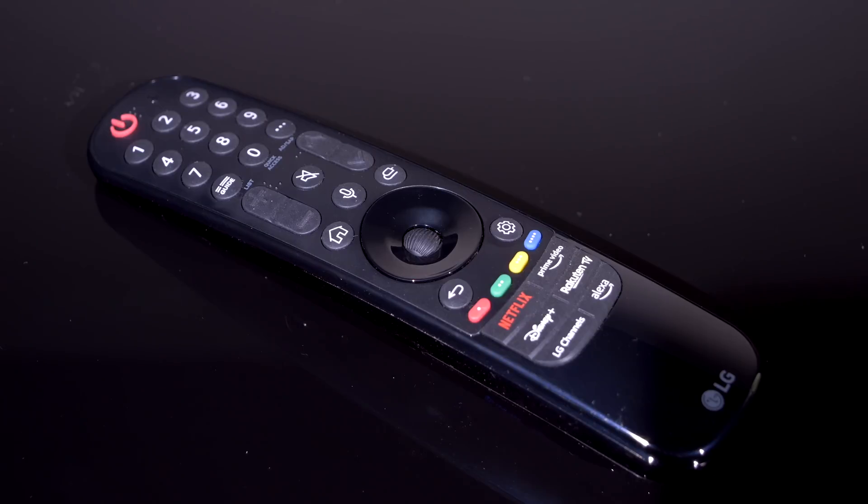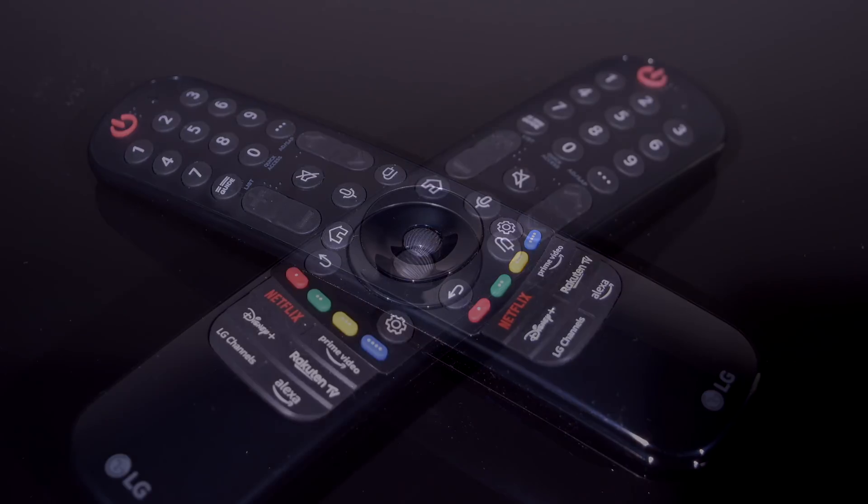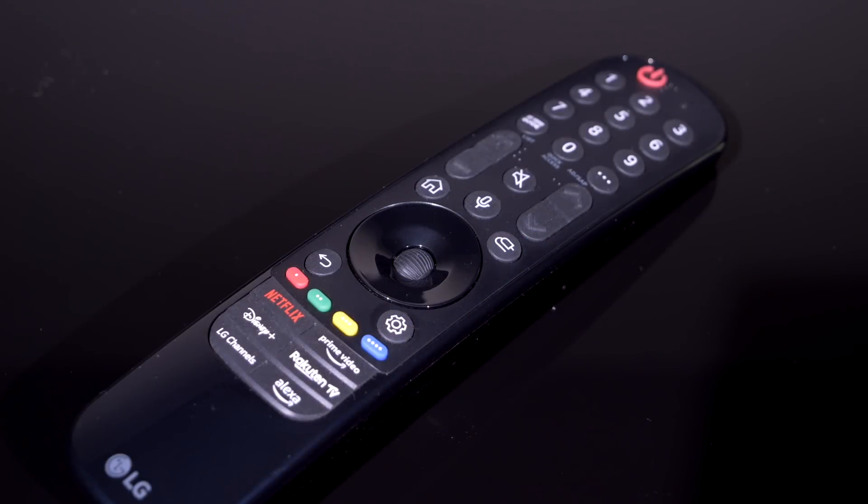The supplied remote control with the LG G3 is sadly the same old black plastic affair we've seen for a number of years now, with no backlight, and it really feels cheap and nasty. For such a luxury TV aimed at a certain sector of the market, we're really surprised that LG is not supplying a nicely designed metal-faced remote with a backlight. Certainly the competition manages to do that with their premium sets, and it makes LG look a little bit cheaper in comparison.